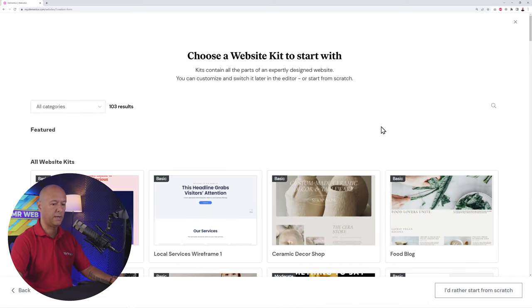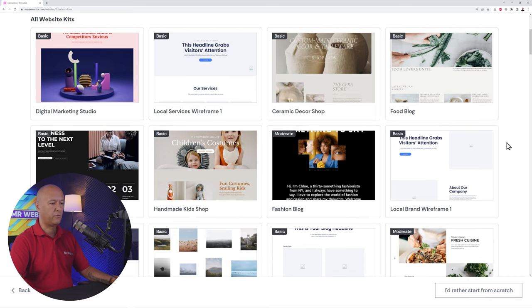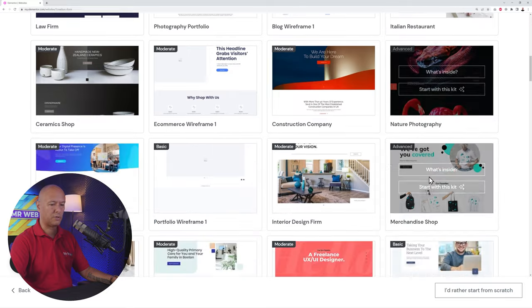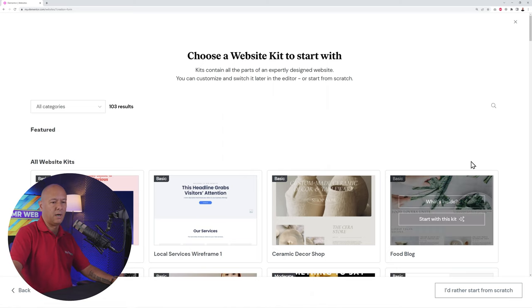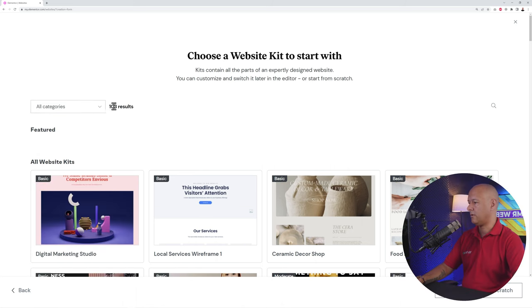Click Next and here you can select a starter template — ready-made templates that save you a lot of time. There are templates for all different industries: food blog, ceramic decor, fashion, Italian restaurant, photography, e-commerce, and so on. They look very professional. Or you can start from scratch entirely. I'd highly recommend using an existing template unless you're very confident in your design skills.